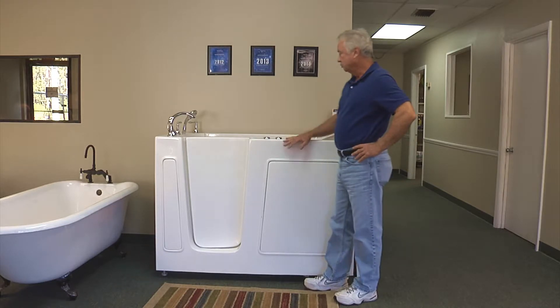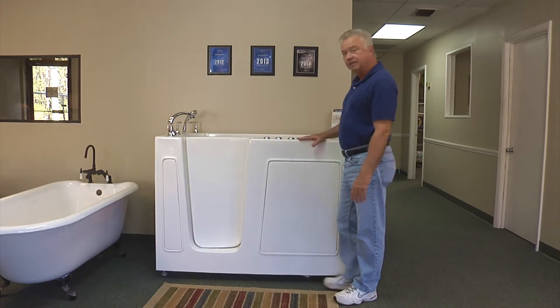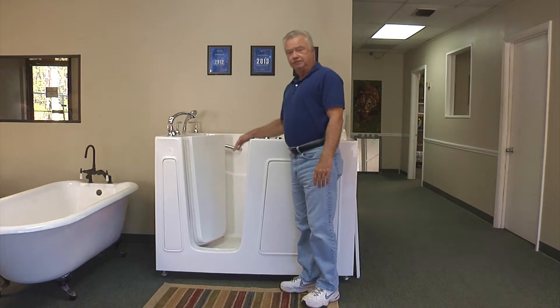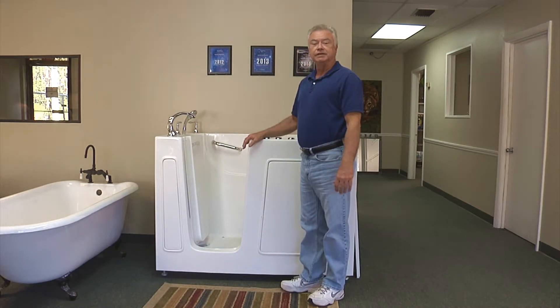This one is the 202 model. It's 54 inches long, 30 inches wide, and it stands 40 inches tall. The easy access door is a big feature — people can come in safely, sit down in the seat, and take an independent bath.